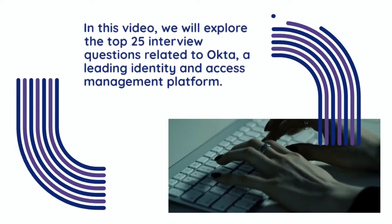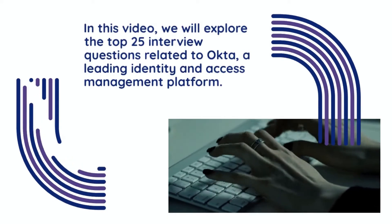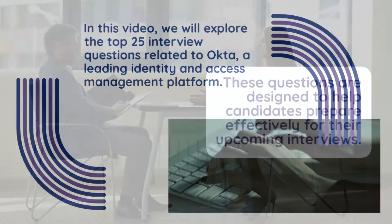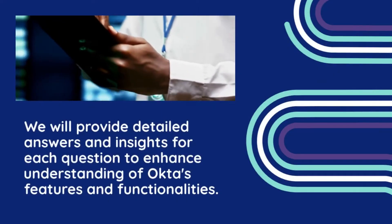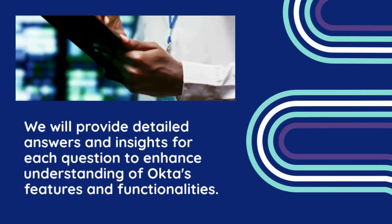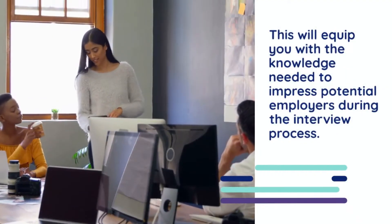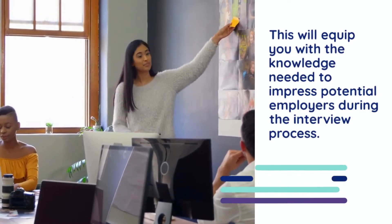In this video, we will explore the top 25 interview questions related to Okta, a leading identity and access management platform. These questions are designed to help candidates prepare effectively for their upcoming interviews. We will provide detailed answers and insights for each question to enhance understanding of Okta's features and functionalities, equipping you with the knowledge needed to impress potential employers.